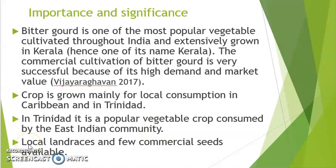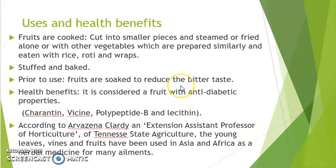In terms of planting material, seeds are available as local land races and commercial seeds. The fruits are normally cut into smaller pieces where they are either steamed, fried, or cooked alongside other vegetables. It is eaten with rice, roti, and wraps. Some persons prepare it by stuffing or baking. Prior to use, fruits are normally soaked to reduce the bitter taste.